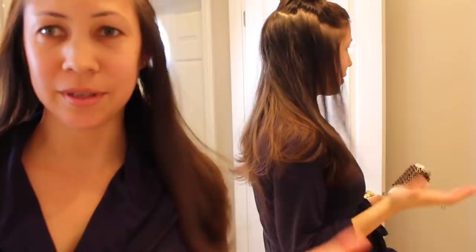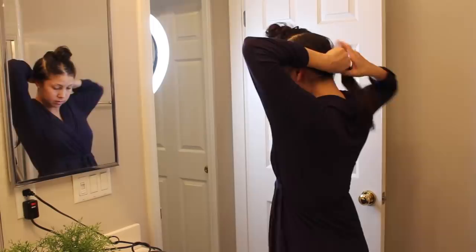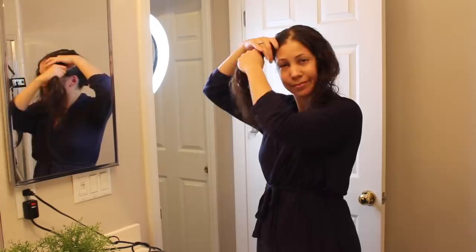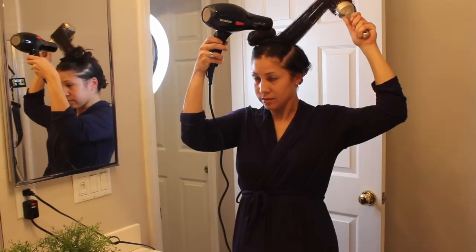Now I'm doing the top part — this is the most important part because it covers everything underneath and you can't really see the back. I secure the bottom half in a little bun by twisting it, which doesn't leave creases. I put the part where I want it and secure the left side out of the way. I work from the back forward on each side of my part. I've also done it without a part and created one at the end, but I find it easier to work with the part.